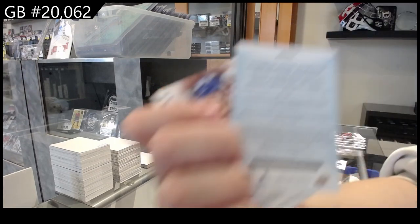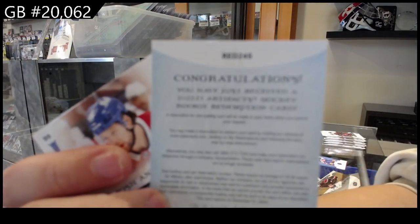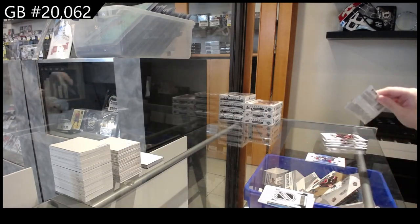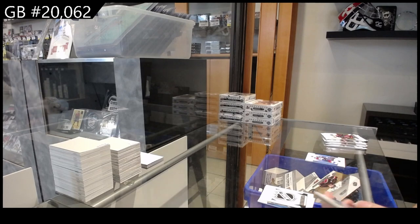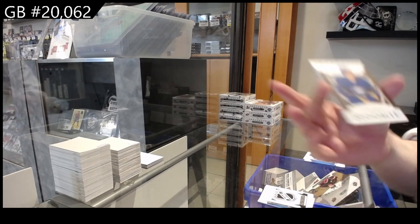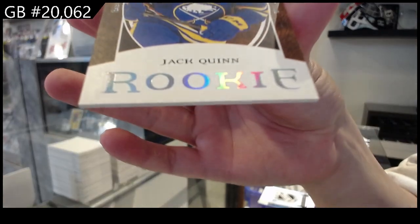This is Rookie Redemption 245, so again if anybody is getting that checklist open. We have a Leather Rookie, I believe, for Buffalo — Jack Quinn.